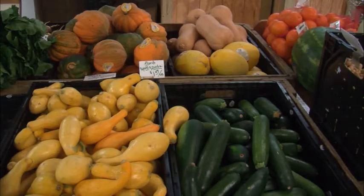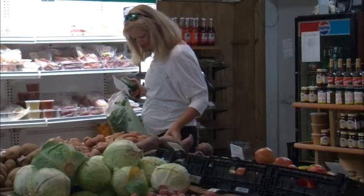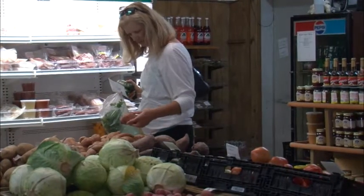I shop here because I eat healthy and I like to have a lot of produce in my diet, and a lot of times the chain stores just don't have a good quality or very good selection.